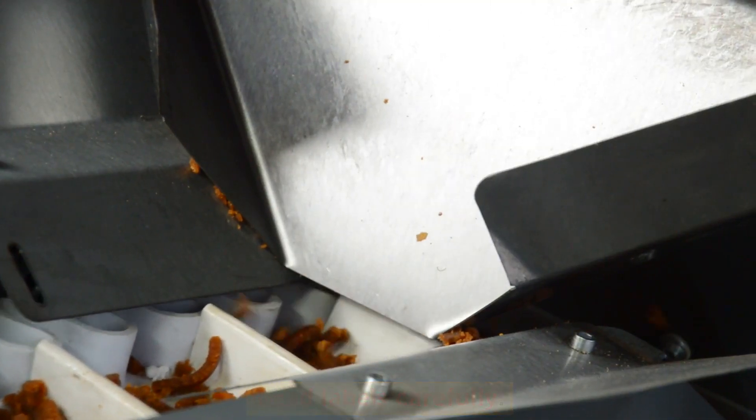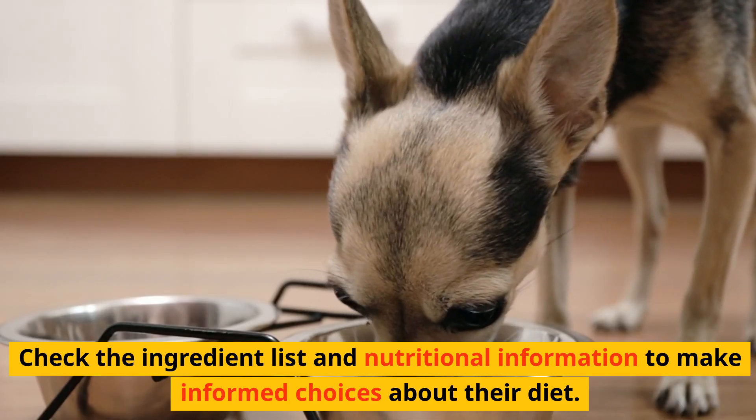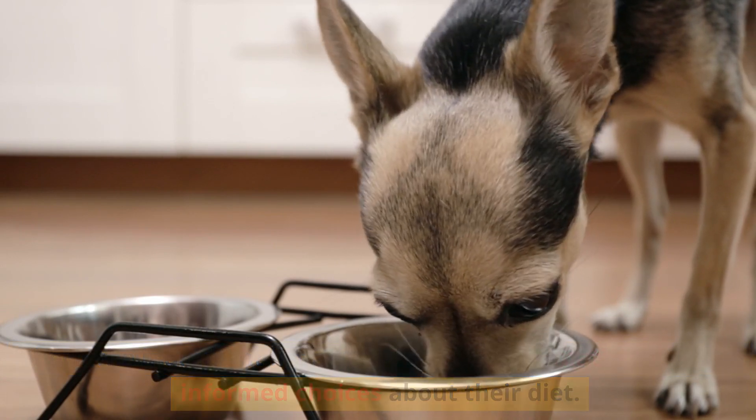Read labels carefully. Understanding what's in your small dog's food is essential. Check the ingredient list and nutritional information to make informed choices about their diet.